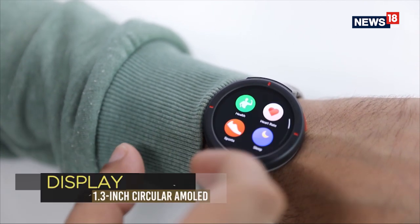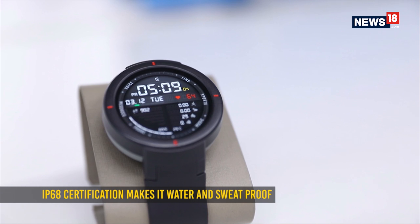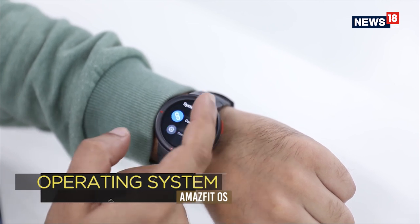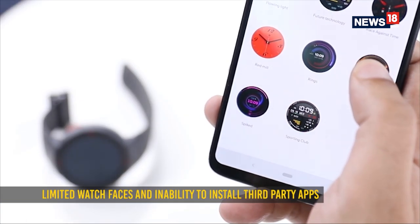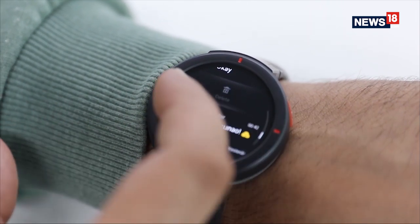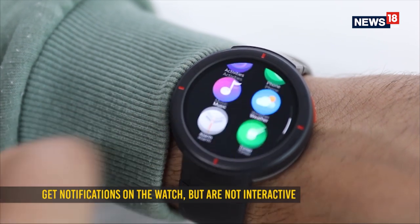The display is a 1.3-inch AMOLED touchscreen offering excellent brightness even under bright daylight, good colours, and is protected with Gorilla Glass 3. The Verge is IP68 rated, meaning it can withstand splashes and sweat but you can't take it for a swim. Like Huami's other products, the Verge runs on a proprietary Amazfit OS with a limited number of watch faces — 11 to be specific — which can be a deal breaker for some, and you cannot install any third-party apps. The watch is capable of showing notifications from your phone and you can customise which apps send notifications to your wrist, though there are minor instances where notifications are delayed and you cannot interact with them.